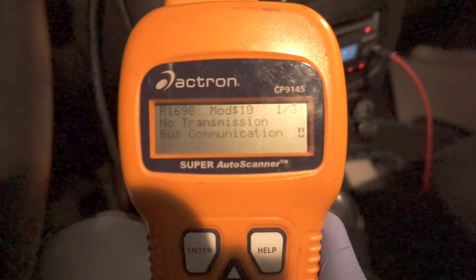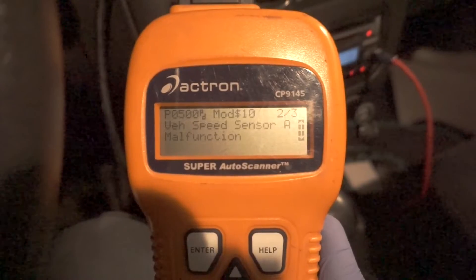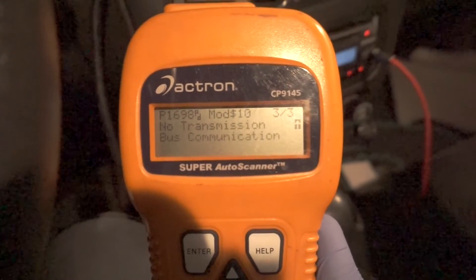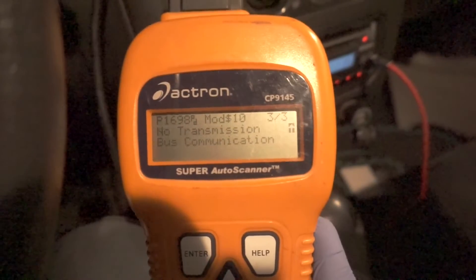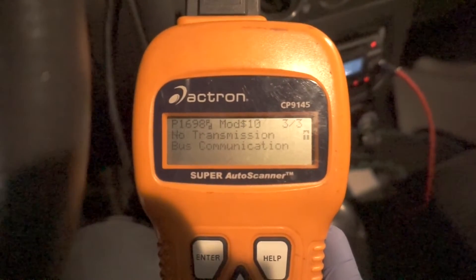P1698 — no transmission bus communication. P0500 — vehicle speed sensor A malfunction. And another P1698 — no transmission bus communication. All three codes for the check engine light are transmission related.